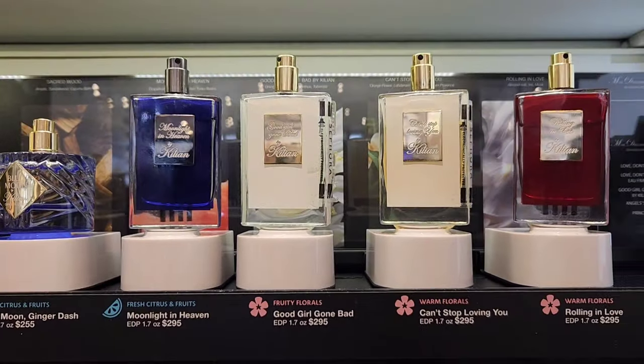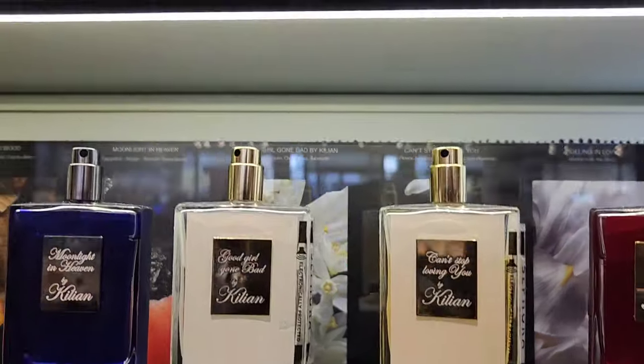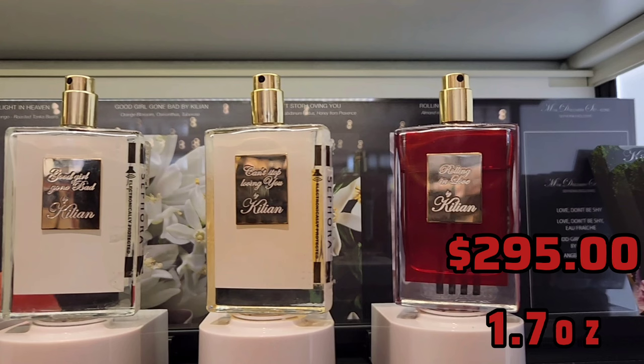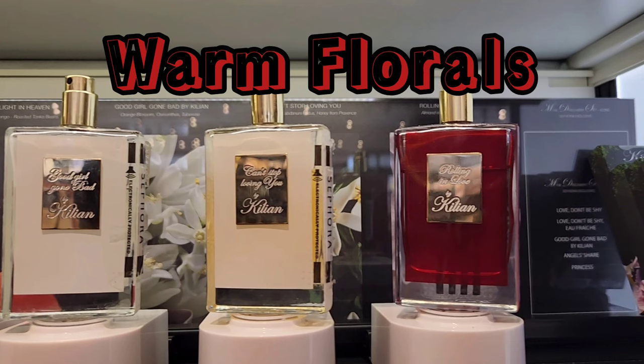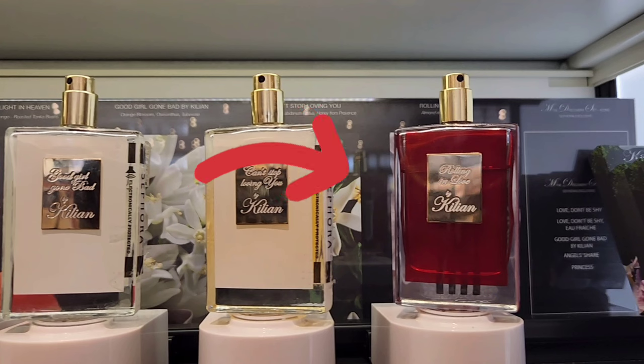For Good Girl Gone Bad and Can't Stop Loving You — I covered these in a past video, but if you like one, you'll like the other. Orange blossom is the dominant note in both, and the only real difference is that Can't Stop Loving You is a little bit warmer. Next up, we have Rolling in Love, a 1.7 ounce going for $295. This was a pleasant shock — it's in the warm florals category with key notes of almond milk, iris, and musk. If you like milky almond notes with a bit of floral, you will love this one. It's a tad feminine-leaning, but guys could definitely pull it off or layer it with something.